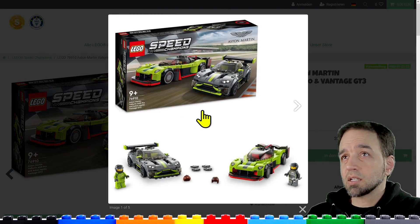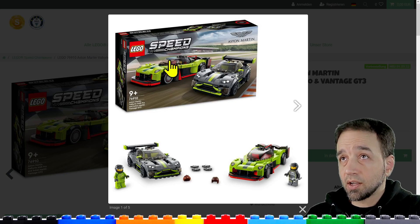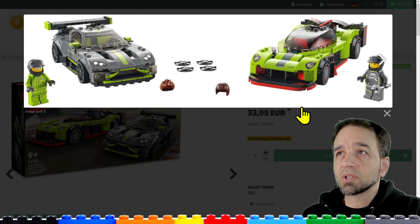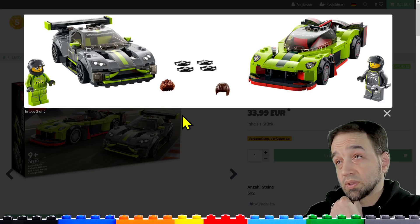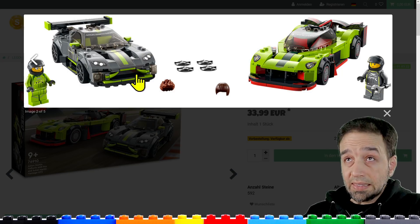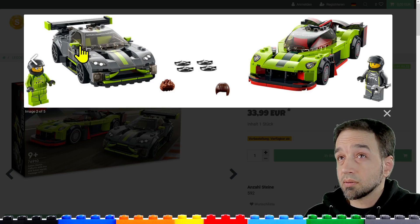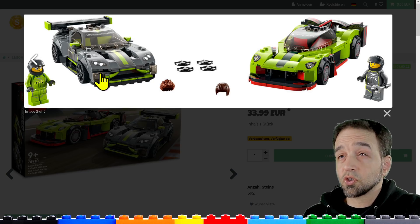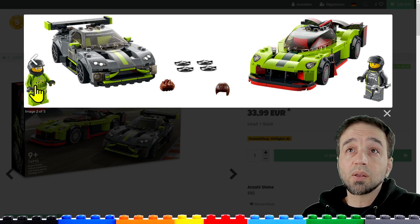This first one is a two-pack: the Aston Martin Valkyrie AMR Pro and the Aston Martin Vantage GT3. There need to be some better, bigger pictures — these aren't the best for this one yet because it's not a full official release. These are coming out March 1st officially. I think this one looks pretty dang good. The side printing on the windshield is maybe a little suspect, but the overall shaping is really nice and the front end looks great — just like the real vehicle.